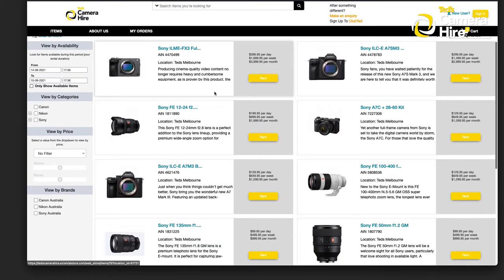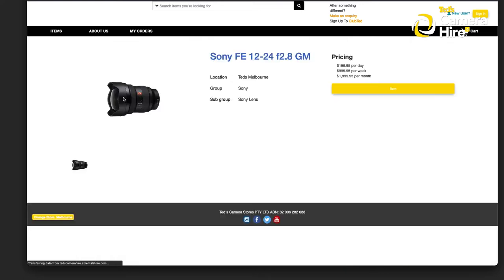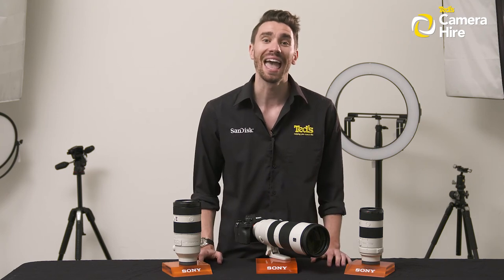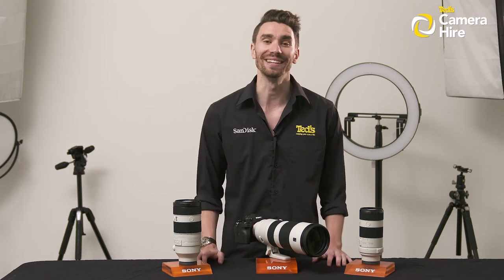There's no maximum rental time period, with equipment charged out at a daily rate and discounts available for weekly and monthly rentals. If TED's Camera Hire sounds like it might be of interest to you and you're wondering what is required of you, here are the nitty gritty details.